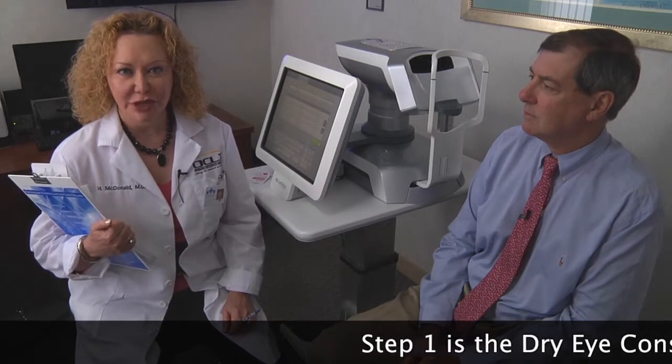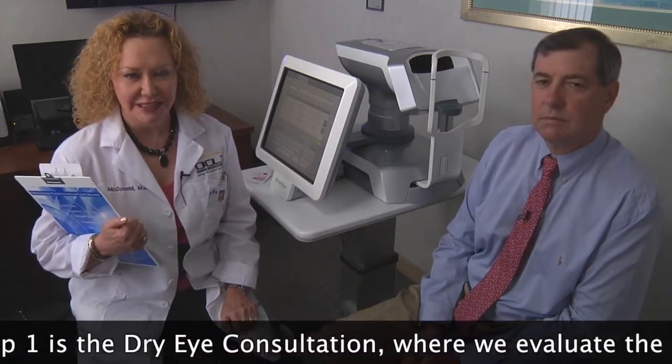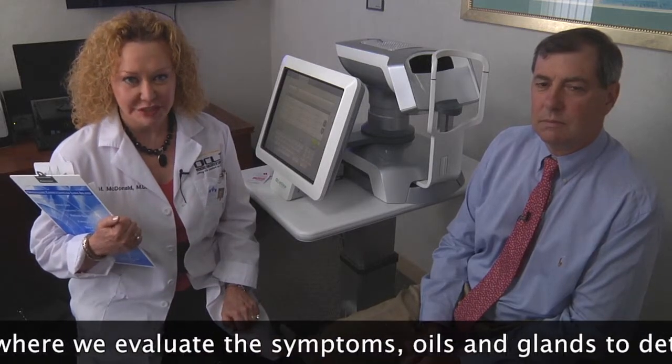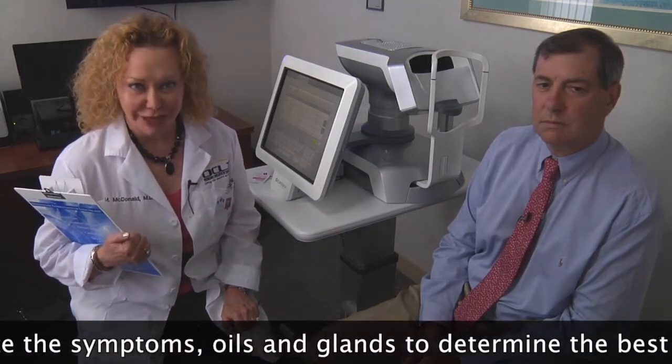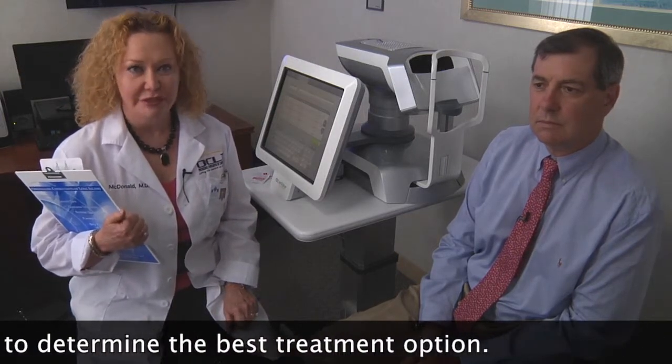Hi, I'm Dr. Marguerite McDonald of the Ophthalmic Consultants of Long Island, and I'm here with Dr. Eric Donenfield, my colleague at OCLI. We are both corneal specialists. We treat dry eye disease, and as it turns out, we both have dry eye disease.